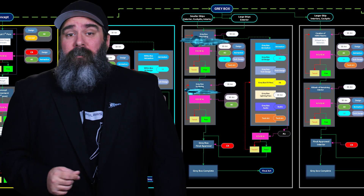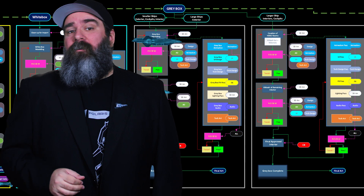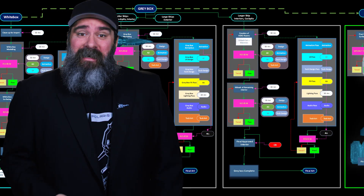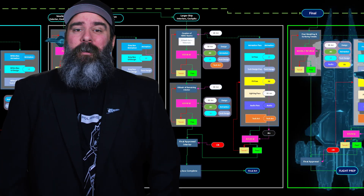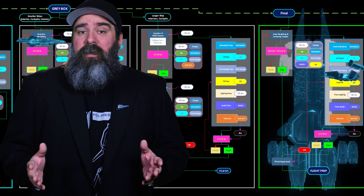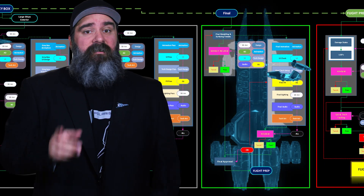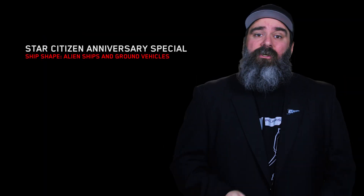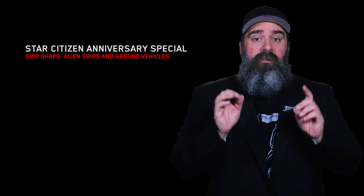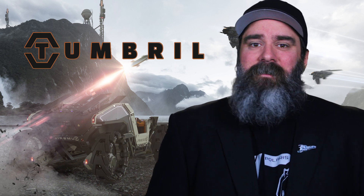Greetings citizens and welcome to another edition of the brand new Ship Shape, where we provide the latest news on ships coming to Star Citizen, interviews with the developers, and I stand here in front of a green screen like a weatherman giving you the forecast. I'm your host, Community Content Manager Jared Huckabee. Behind me on said screen is the Ship Pipeline — an ever-evolving, continuously refined network of phases, stages, and checkpoints necessary before a fun idea becomes a fully fleshed out spaceship. On today's show, we're sitting down with team members working to bring two exciting new additions to the Star Citizen universe. First up, let's check in with some of the team working to bring the Tumbrol Cyclone to life.